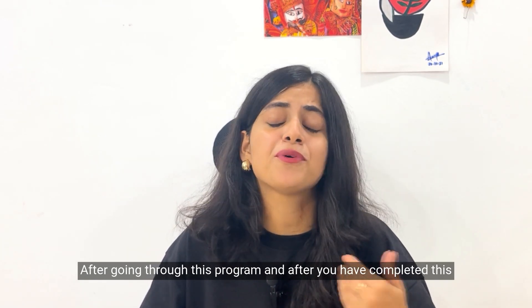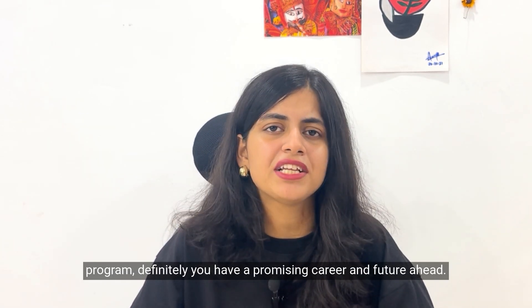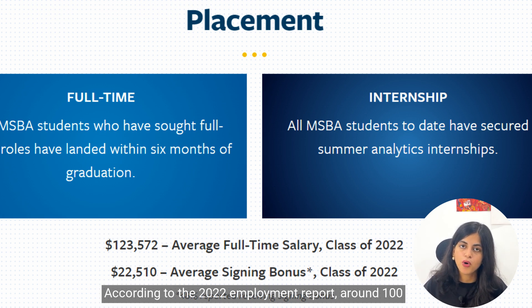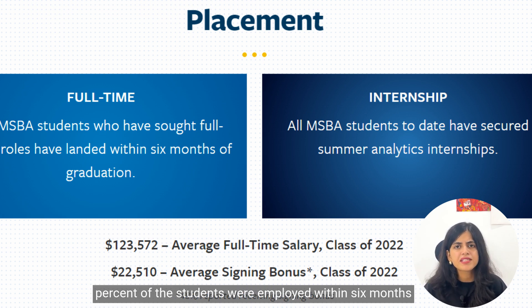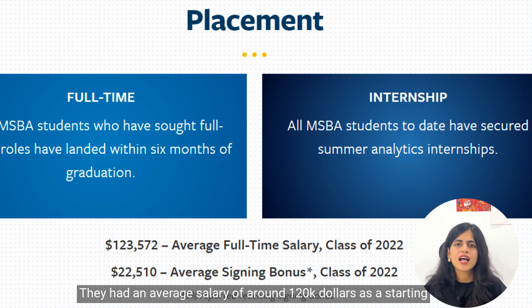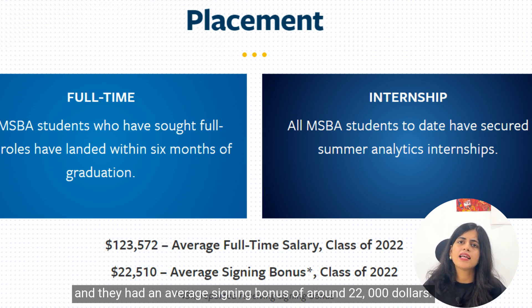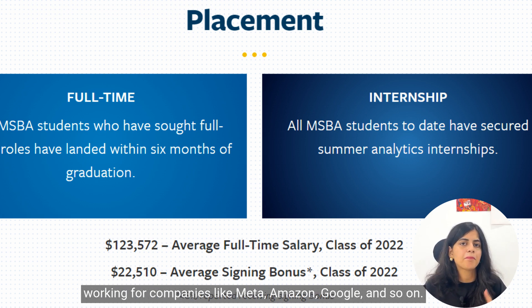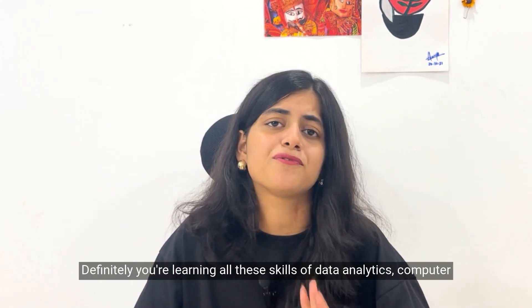Let's talk about your future after completing this program. According to the 2022 employment report, around 100% of students were employed within six months of graduation — a very positive sign. They had an average starting salary of around $120,000 and an average signing bonus of around $22,000. The roadmap looks very promising.